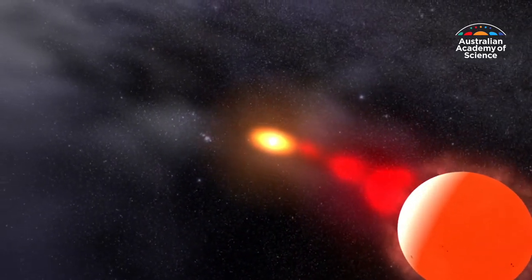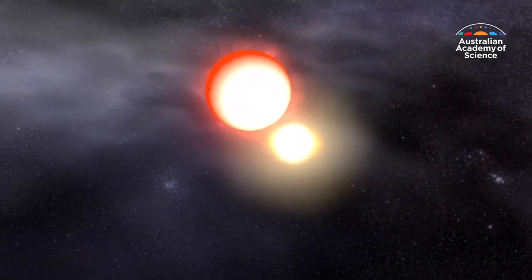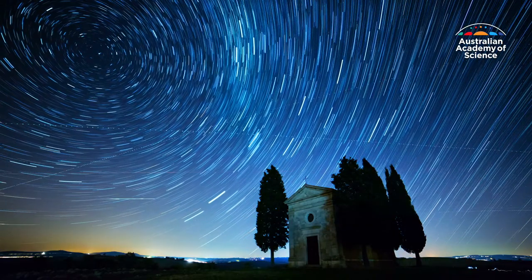And if it eats too much, it explodes as what we call a thermonuclear supernova — so essentially a giant big bomb. In our Milky Way, a supernova may occur just once a century.